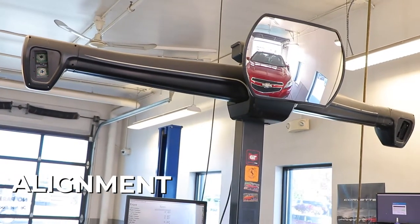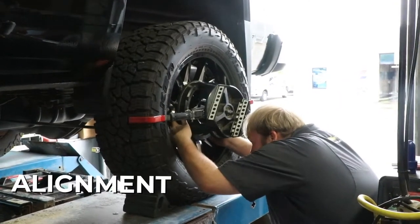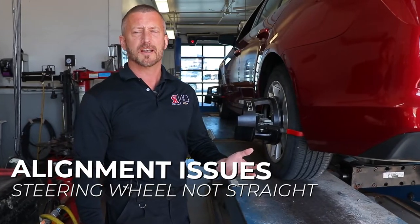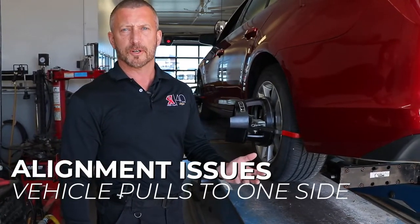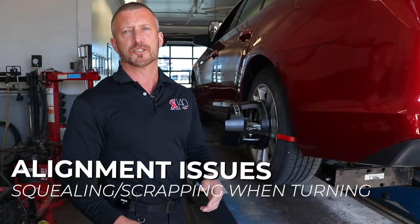Alignment keeps your vehicle running straight down the road, and it also keeps your tires hitting just the right spot on the road. Some of the things that you might notice if your alignment is off: you might have the steering wheel off to one side, the vehicle may pull in one direction or another, and you also might get some squealing or scraping noises when you're actually turning.